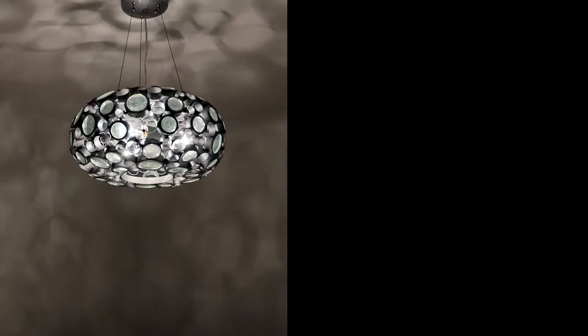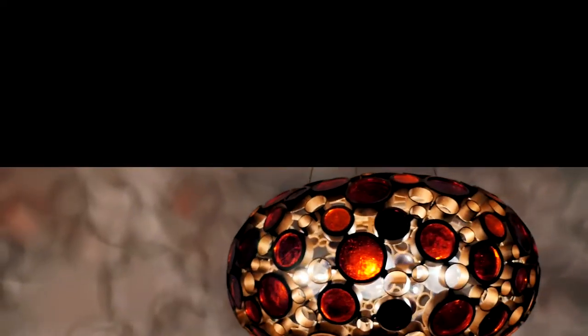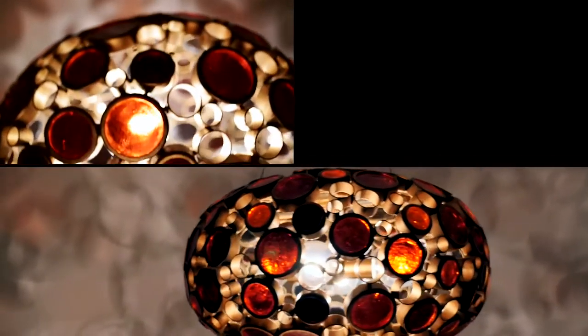These one-of-a-kind lights are handcrafted from recycled glass bottles and recycled steel. We then paint them in one of four multidimensional finishes.